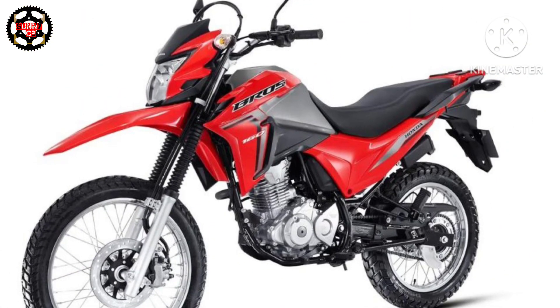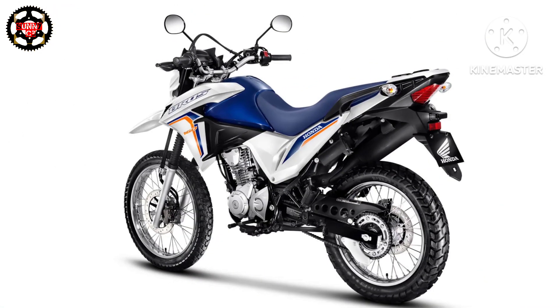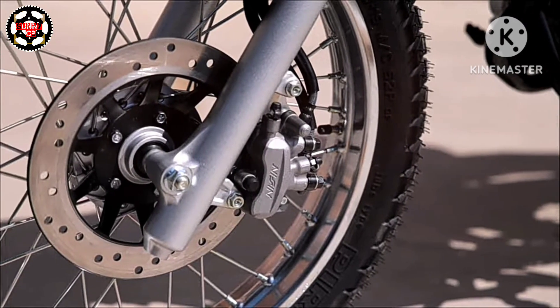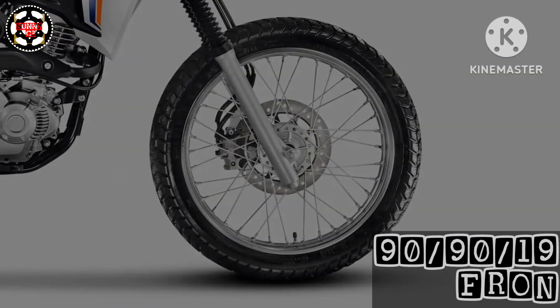With the robustness of the Bross 160's spoke steel wheels, you have all the security to face any challenge, whether riding in the city or outside. The new Bross 160's mixed-use tires provide maximum versatility and safety to explore different types of terrain. Front tire profile is 90/90-19 MC and rear is 110/90-17 MC.